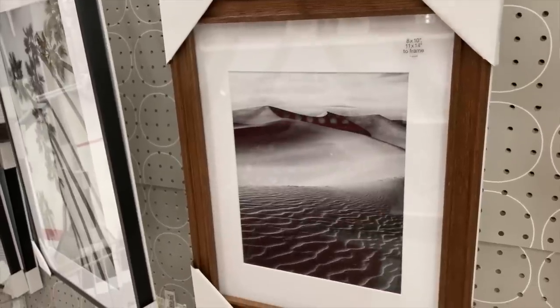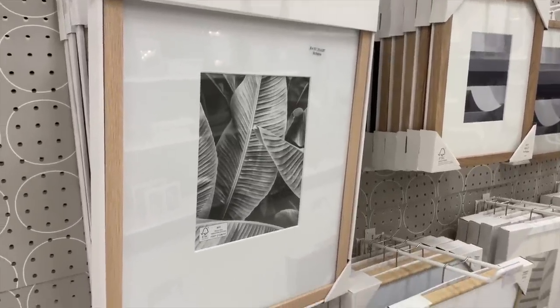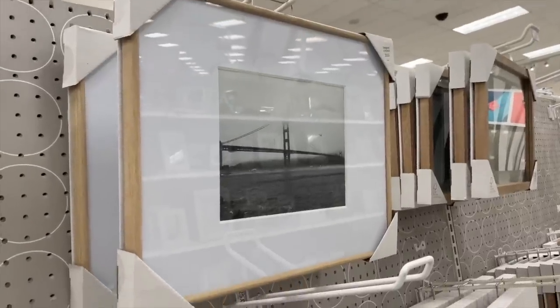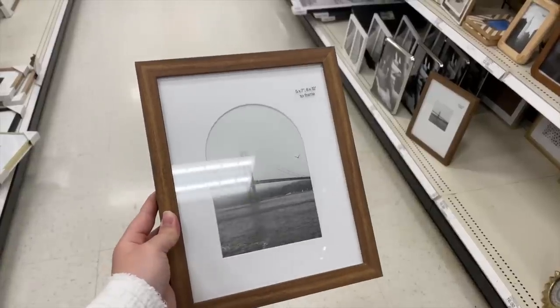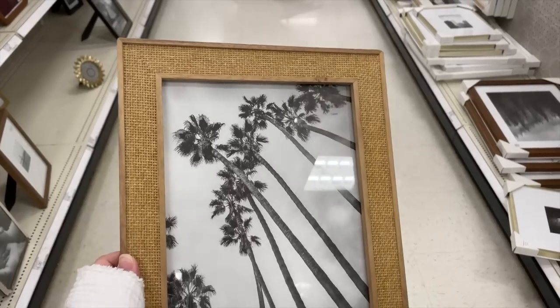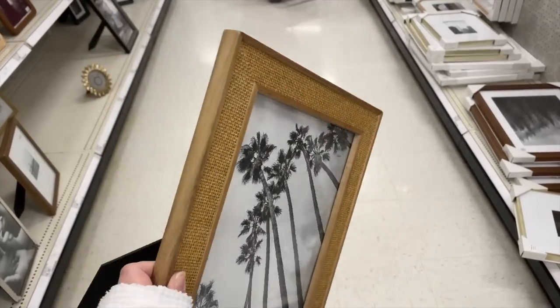I also love the lighter wood frames and have several of these in our house. Target is an affordable place to buy frames. I love to get downloadable prints or order my prints from the Heirloom Print Shop and have those actual physical prints shipped to our home.